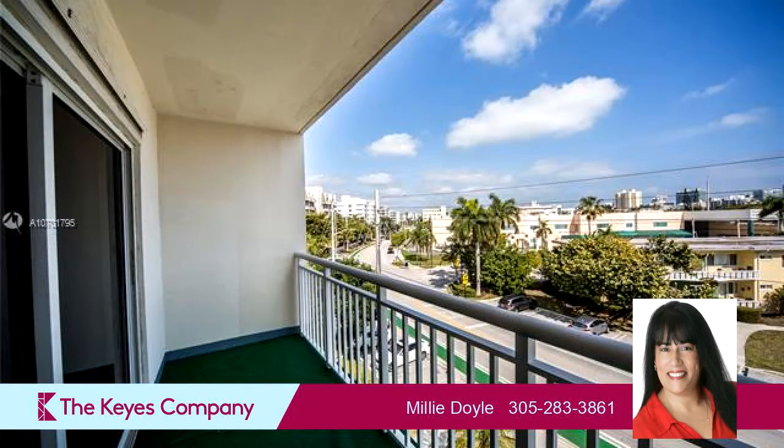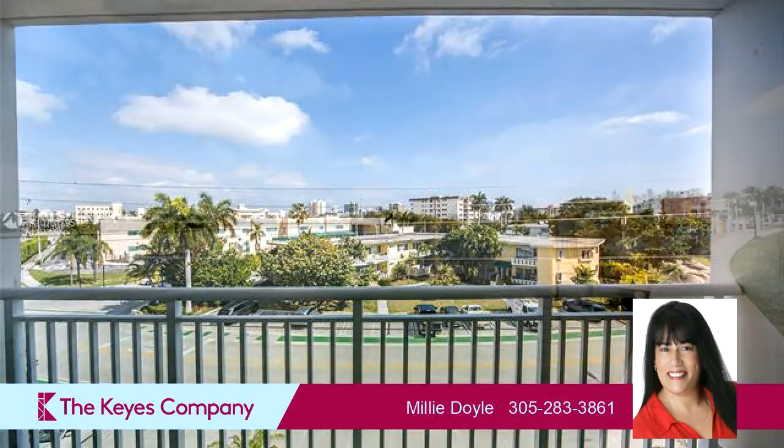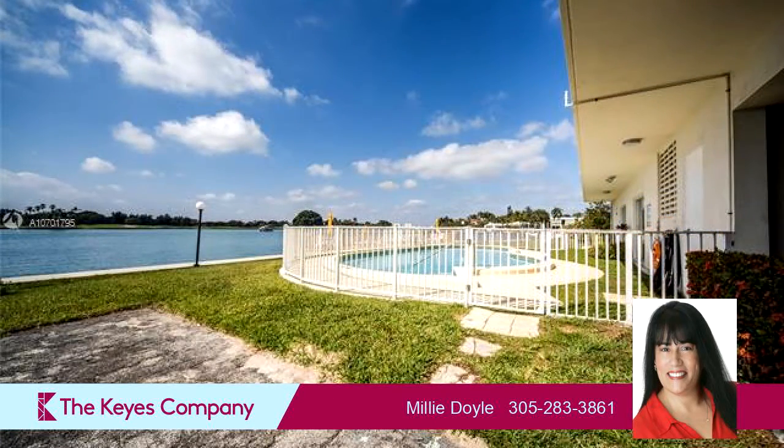Community amenities include a community clubhouse and an elevator. The approximate square footage is 1,029 square feet. This property is represented by Millie Doyle, the Chi Company.